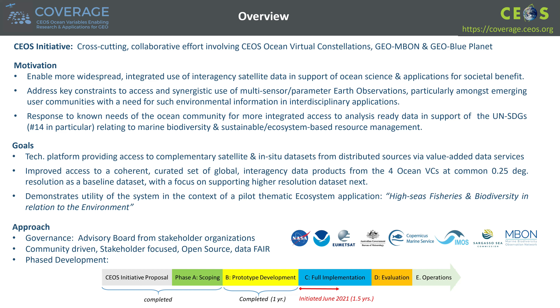This slide summarizes COVERAGE's distributed data architecture implemented in support of the thematic demonstration pilot application during Phase B. The red dots signify the two COVERAGE data nodes hosted within JPL-AWS and EUMETSAT-Wekeo cloud environments, running our software stack and serving U.S. and European satellite ocean data sets, respectively. Additionally, there is dynamic connectivity to in-situ data providers at IMOS and CSIRO in Australia, and U.S. Argo, shown as blue dots, serving relevant animal telemetry data.